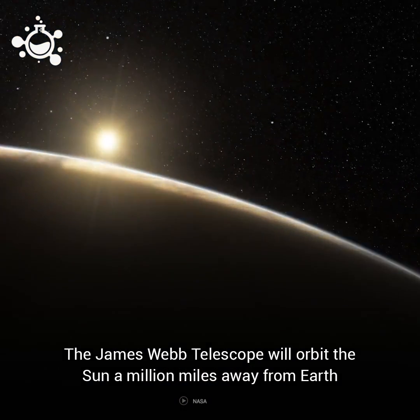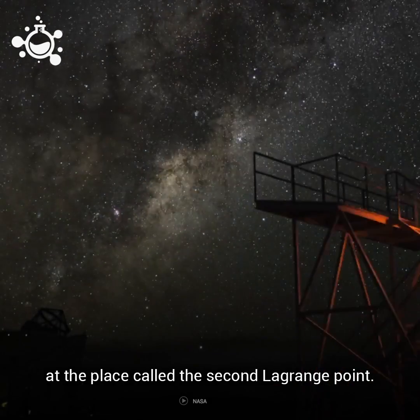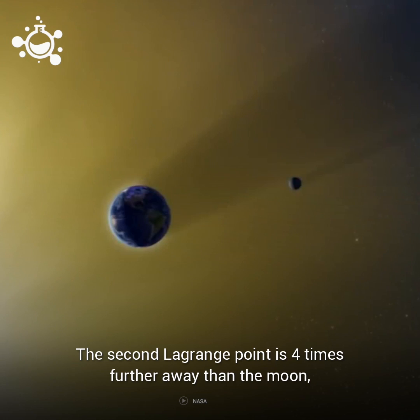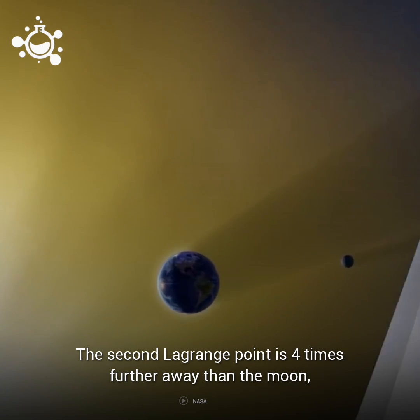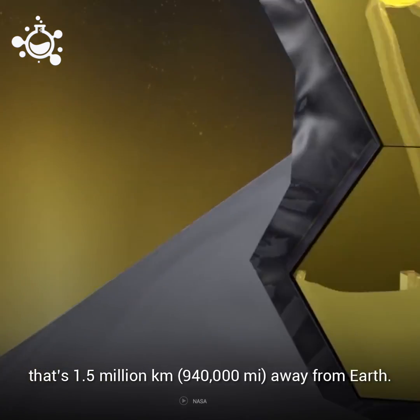The James Webb Telescope will orbit the Sun a million miles away from Earth at the place called the second Lagrange point. The second Lagrange point is four times further away than the Moon — that's 1.5 million kilometers or 940,000 miles away from Earth.